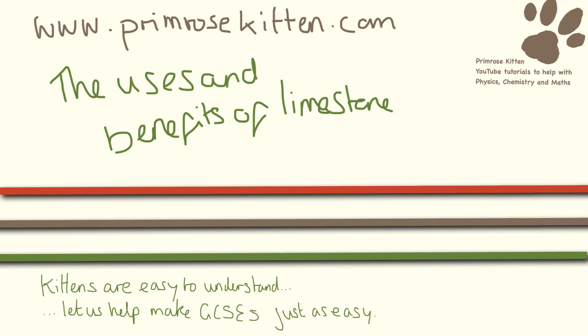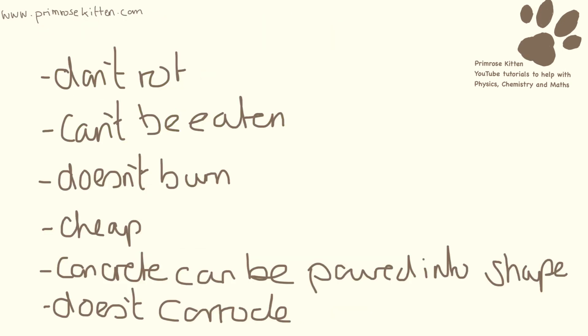For a small white rock, limestone is astonishingly useful. It's used loads in building materials and it has lots of good things going for it, meaning it's going to make a great building material. It doesn't rot, it can't be eaten, it doesn't burn, and it's cheap. When it's turned into concrete, it can be poured into shape and it doesn't corrode.